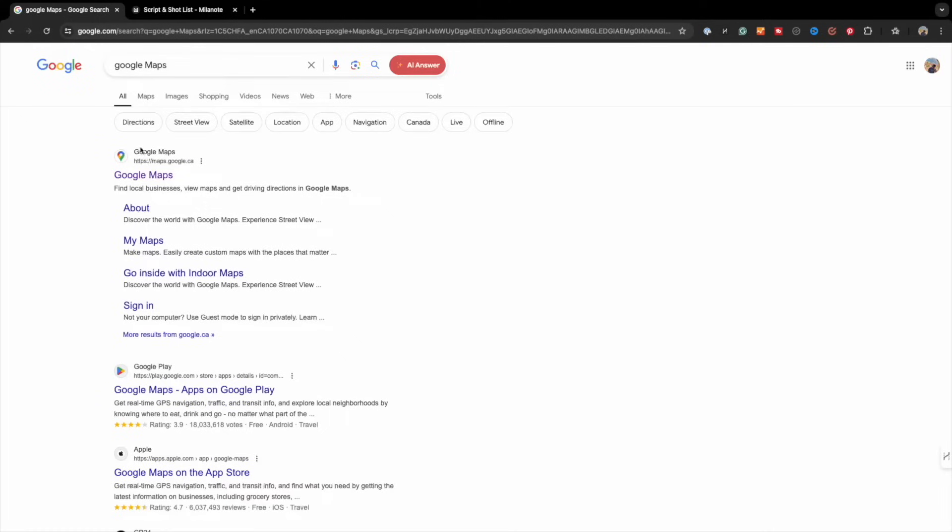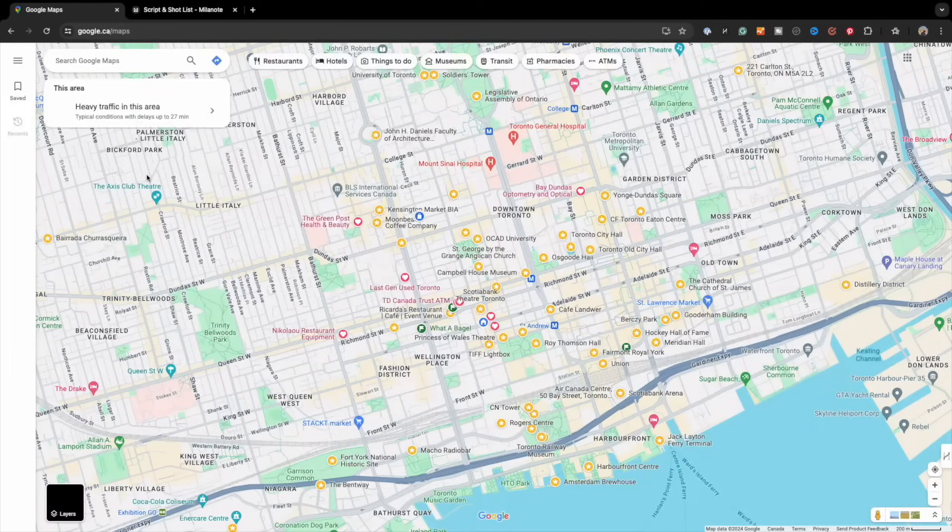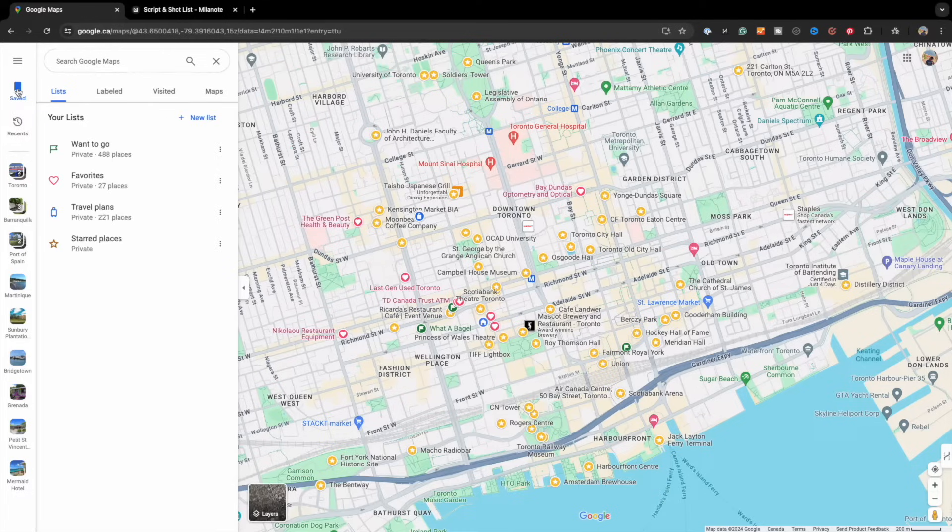Once you've developed a list of things you want to do, see, and eat, jump on the computer and open a window for Google Maps. It's important to know that we'll be creating the map on the computer, but when it's done, it will be synced with Google My Maps on your mobile device. On the laptop, open up Google Maps and navigate to the menu, and on the left, click Save.